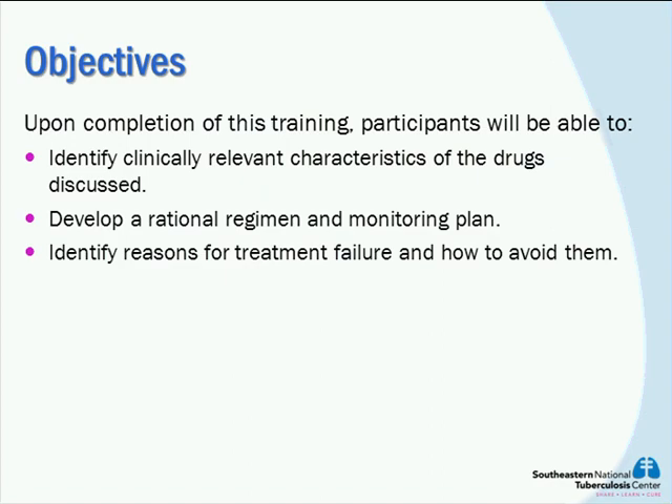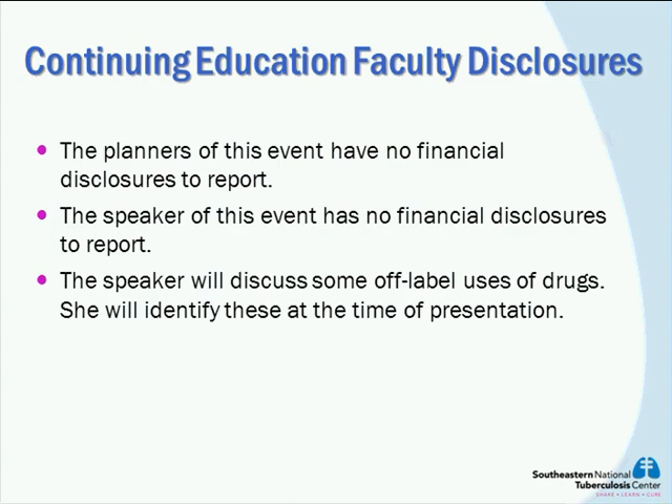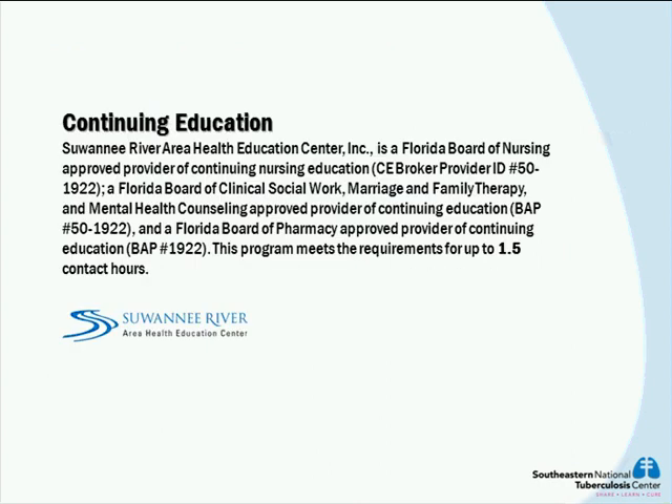We will now begin today's webinar, Treatment for TB in the Case of Resistance, offered to you by the Kentucky TB Prevention and Control Program and the Southeastern National TB Center. To provide information and introduction of the speaker, we will now turn to Julia Moore, TB Nurse Educator for Kentucky Department for Public Health.